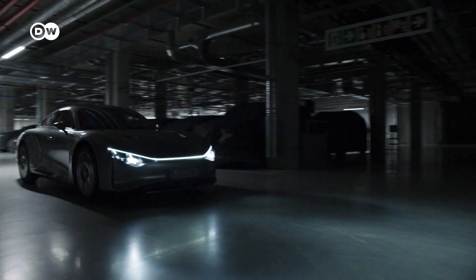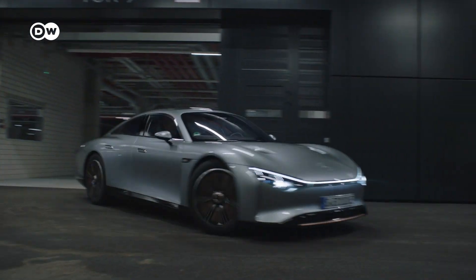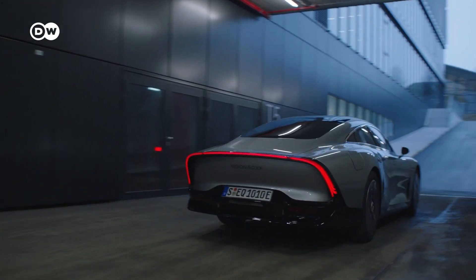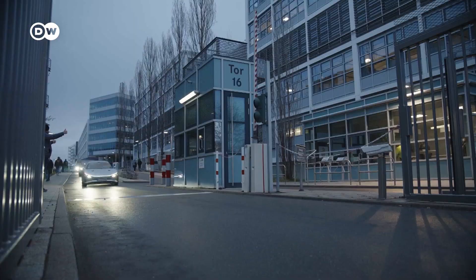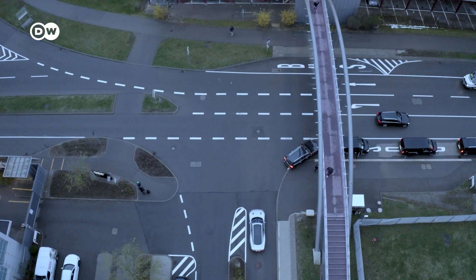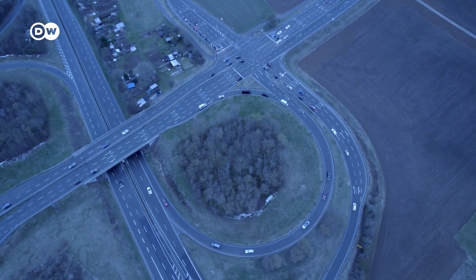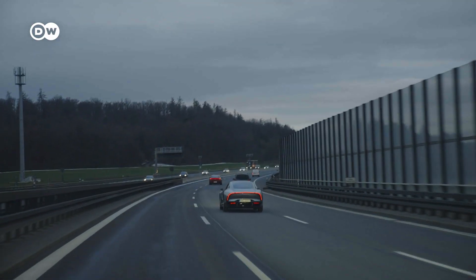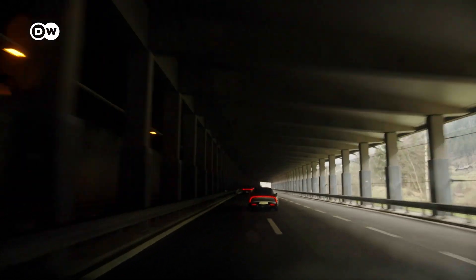This is a very special prototype, the Mercedes-Benz Vision EQXX, a battery electric vehicle developed to achieve a range of 1,000 kilometers on a single charge. To prove that this isn't just marketing speak, Mercedes decided to take it on a trip, traveling from Sindelfingen in South Germany, where one of the biggest Mercedes factories is located, across the Swiss Alps and northern Italy, to its destination of Cassis on the French Côte d'Azur.